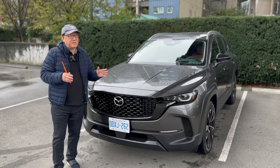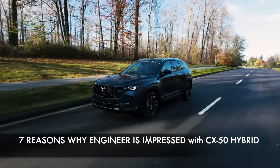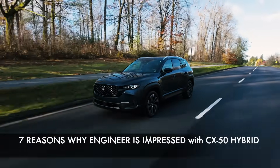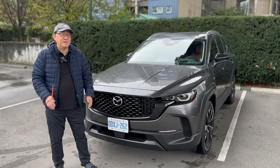I think this is one of the best compact hybrid SUVs right now in the market. So I'm going to give you several reasons why I'm very impressed with the CX-50 Hybrid, and I'm going to go through them one by one and tell you how much I like this vehicle. Let's go.